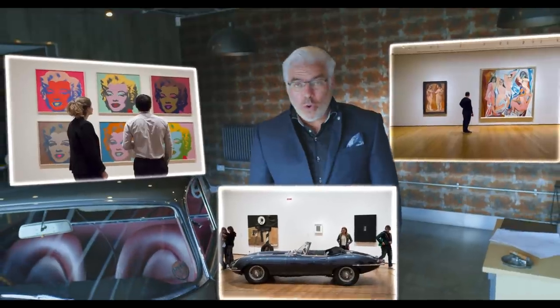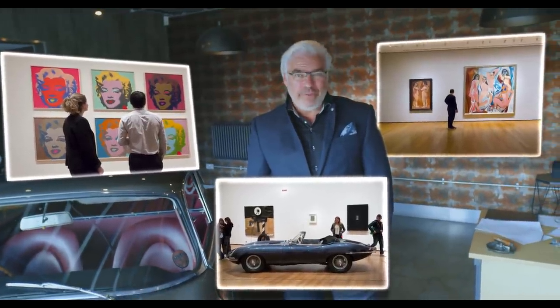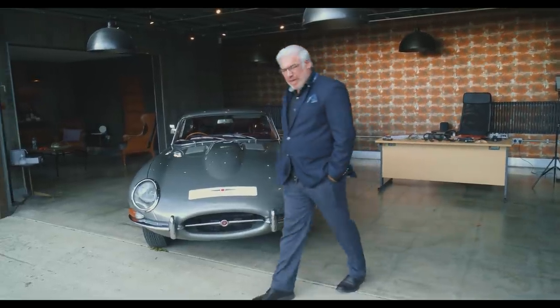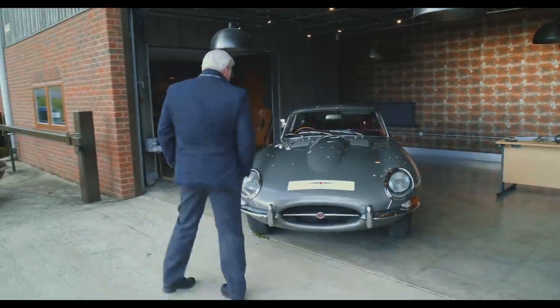How can an industrial object blend the line so well between art and science and elevate automotive design to a true art form? So much so that it can justifiably sit alongside the best works of Picasso and Warhol in New York's Museum of Modern Art. For me, it's obvious. Let me see if I can break it down a little bit design-wise.